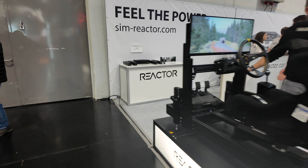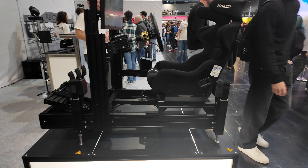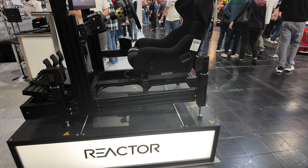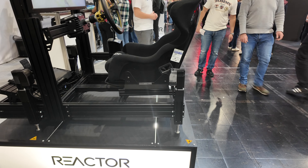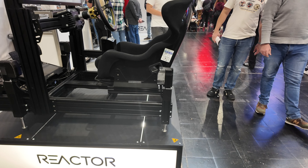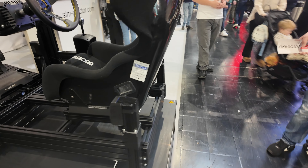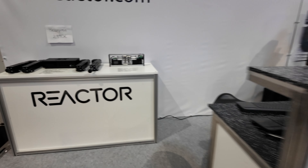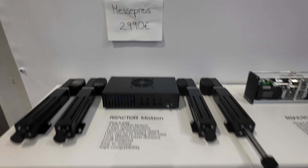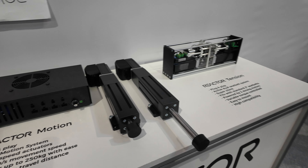Over here we've got Sim Reactor — I think this is another motion system. There are so many motion system companies here, smaller companies putting their own spin on motion and haptics. It looks like a nice motion system. They've got some pricing here — €3,000 for full motion, which sounds pretty good.